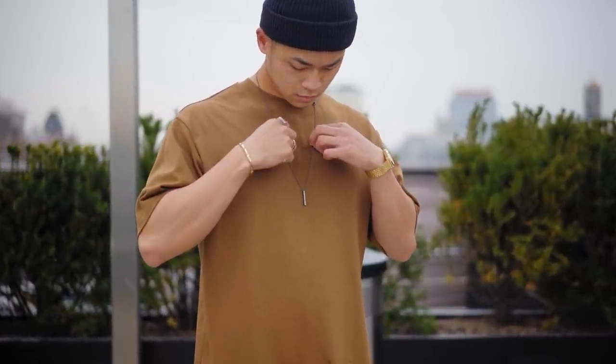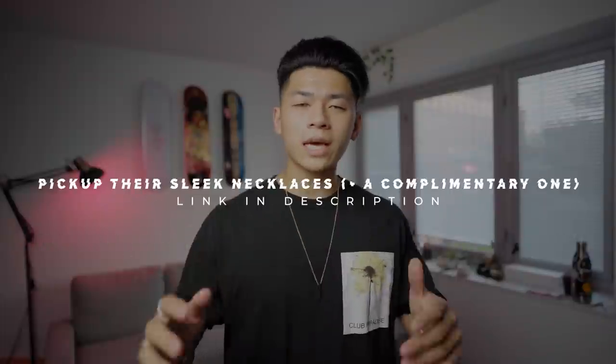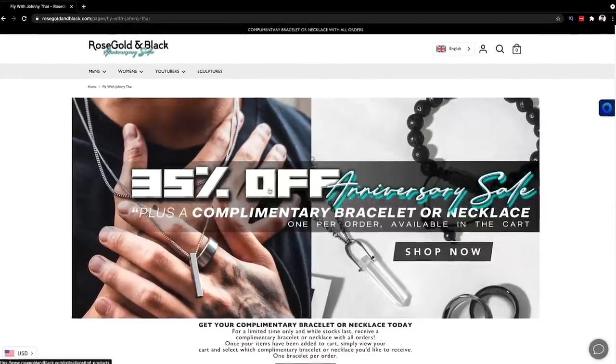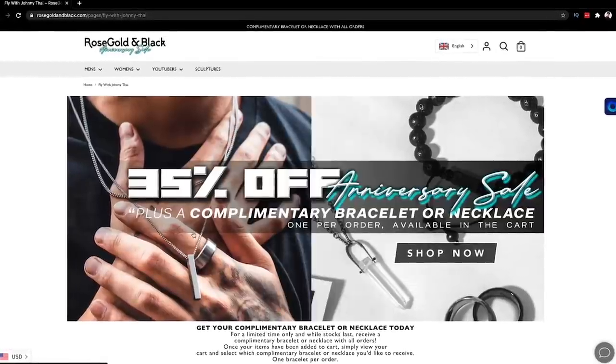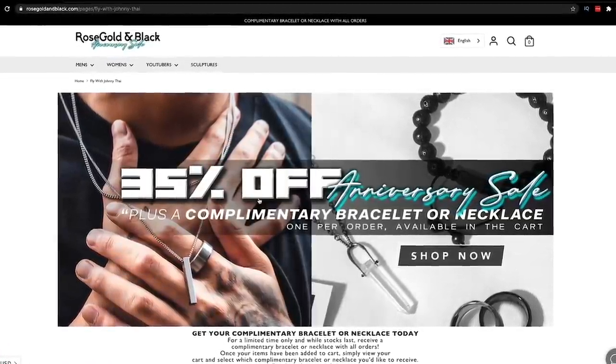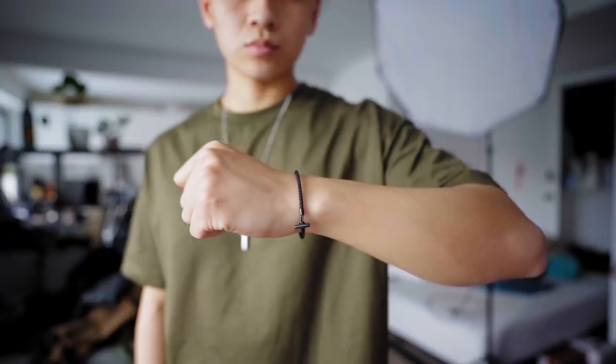It's definitely one of my essentials. Make sure you click the link in the description and check out Rose Gold and Black — that link takes you to my special landing page where a ton of items are heavily discounted. They're currently doing an anniversary sale at up to 35% off, plus you'll get a complimentary bracelet or necklace as a gift. You can basically get two necklaces for the price of one. Anyway, I appreciate y'all — thank you Rose Gold and Black for sponsoring this video. Let's check out the last fit.